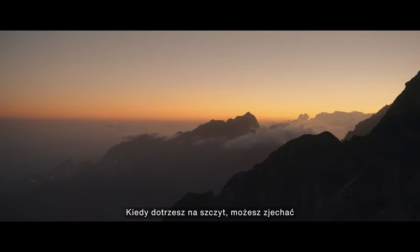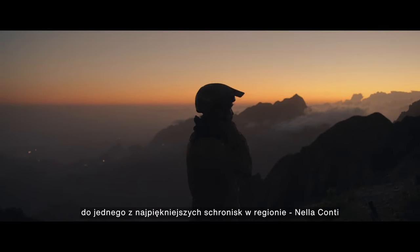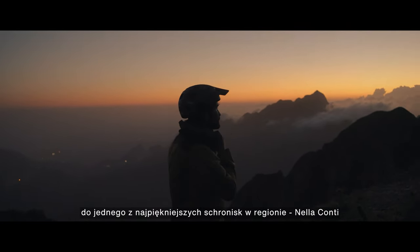Once you get to the top, you can descend to one of the most beautiful refugios, which is Refugio Nella Conte.